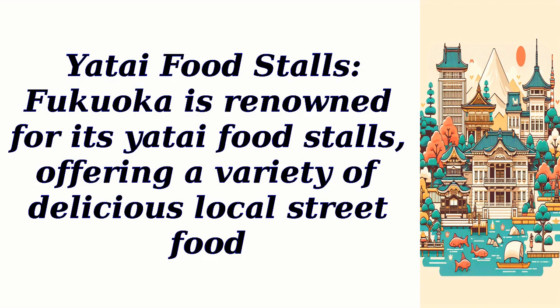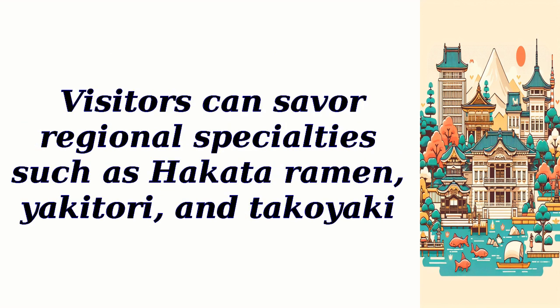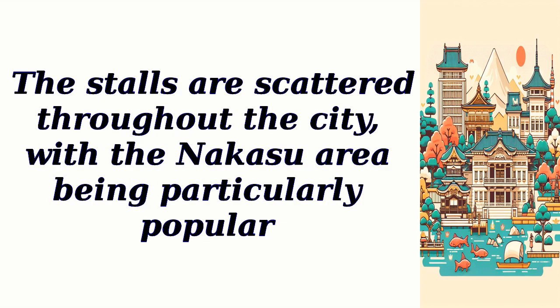Yutai Food Stalls. Fukuoka is renowned for its Yutai food stalls, offering a variety of delicious local street food. Visitors can savor regional specialties such as Hakata Ramen, Yakitori, and Takoyaki. The stalls are scattered throughout the city, with the Nakasu area being particularly popular.